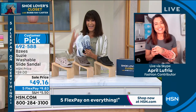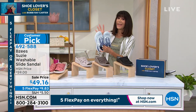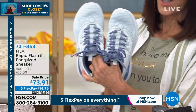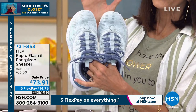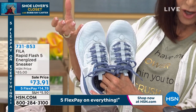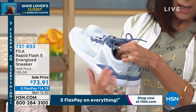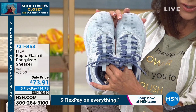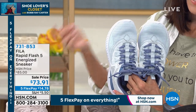Coming up at the end of the hour is Fila — a company that's been around for over a hundred years, started in Italy. This is the Rapid Flash, an energized sneaker with brand new energized EVA technology and a special material around the heel area for even more cushion. Available in blue or black, on sale from eighty-five dollars to seventy-three dollars and ninety-one cents.